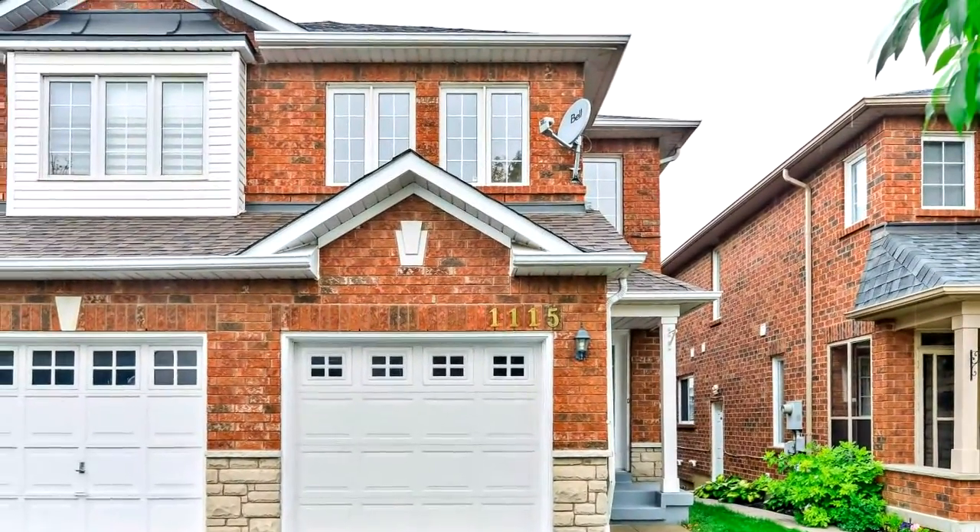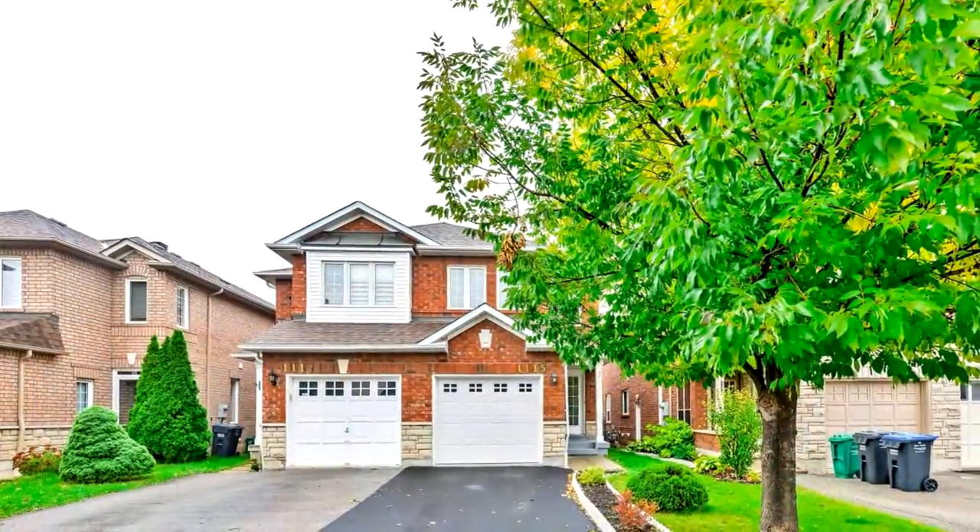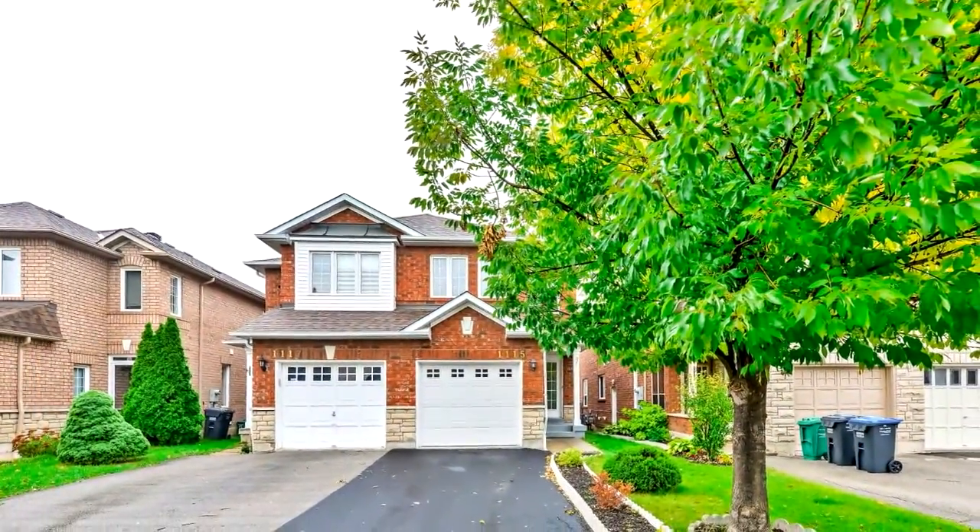Welcome to 1115 Fox Glove Place in Mississauga. Opportunity knocks! Fully upgraded, captivating, and inviting semi-detached in a prime Mississauga area.